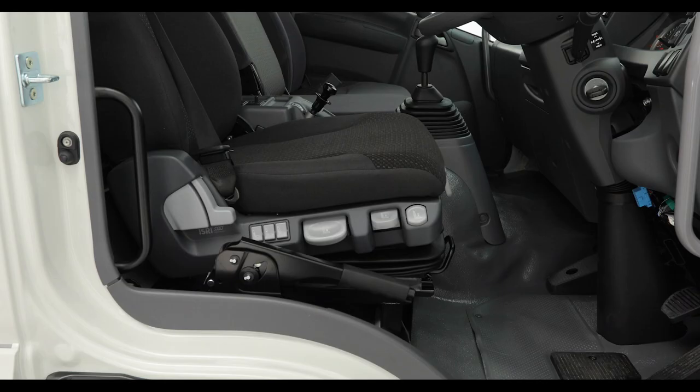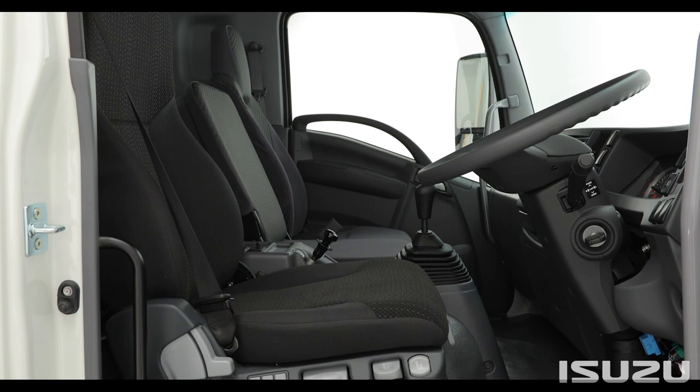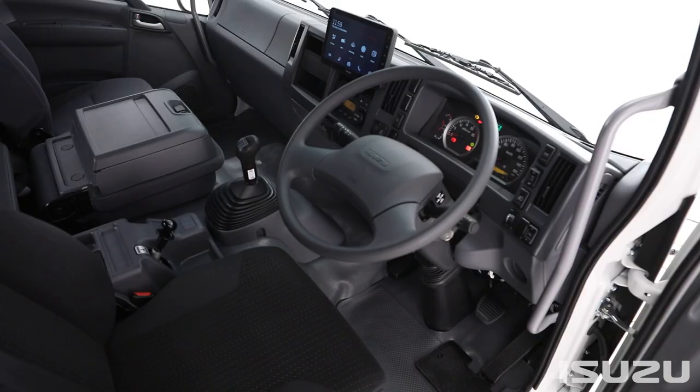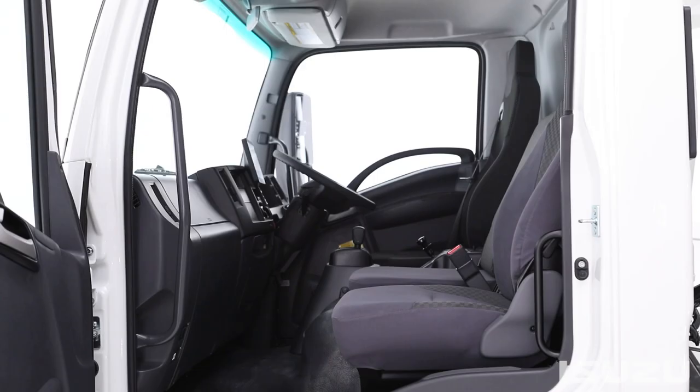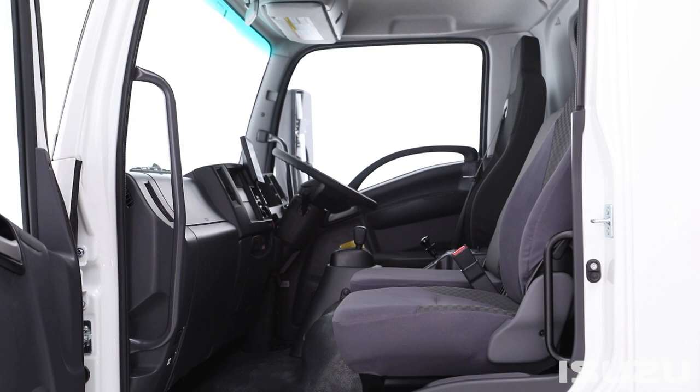Cabin options consist of both single and crew cab designs and include day and an ADR42-compliant sleeper cabin formats, depending on the model. These varying cabin dimensions cater directly to a number of end uses, allowing for either a more compact cabin or a more expansive space for operators and their differing needs.